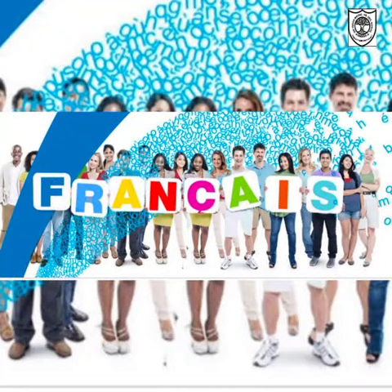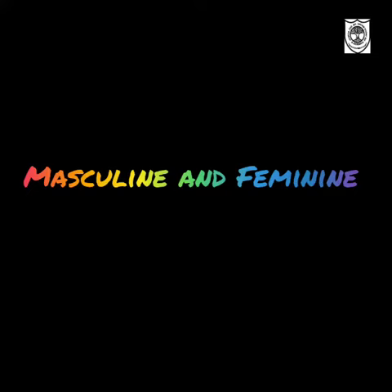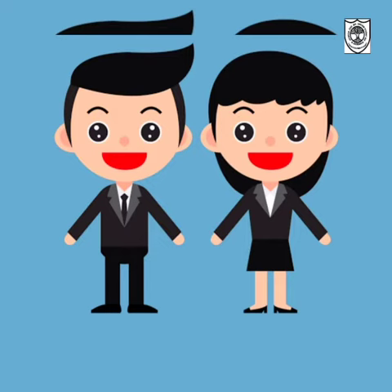Bonjour children. In the last class we learnt masculine and feminine gender in French. As I told you already, all the words in French will be either masculine or feminine. There is no neuter gender. In order to know that, we just have to memorize them.